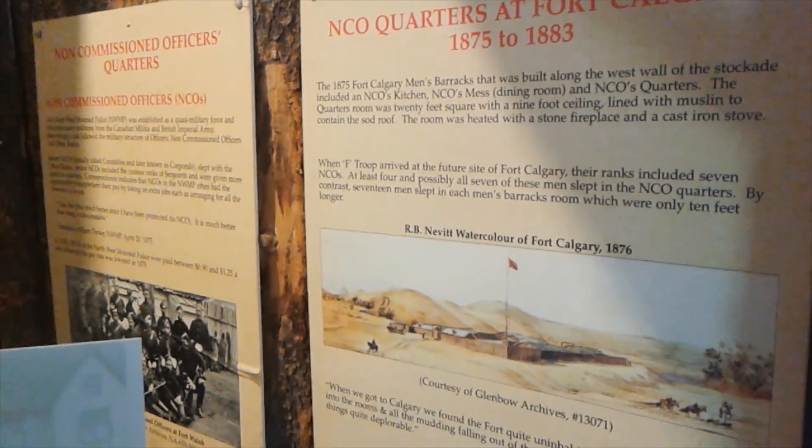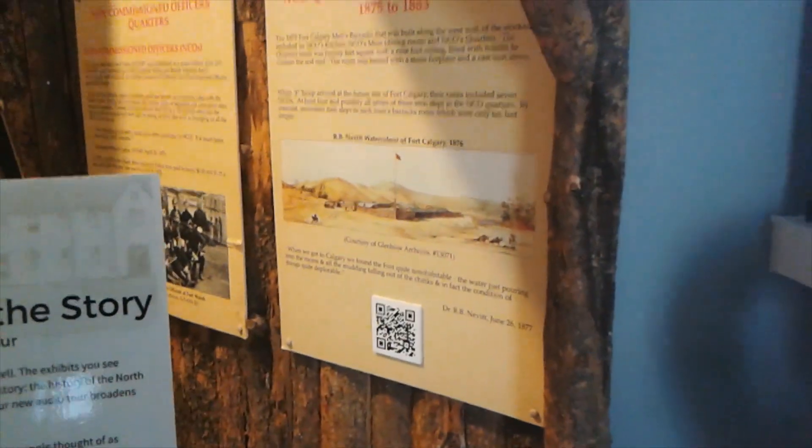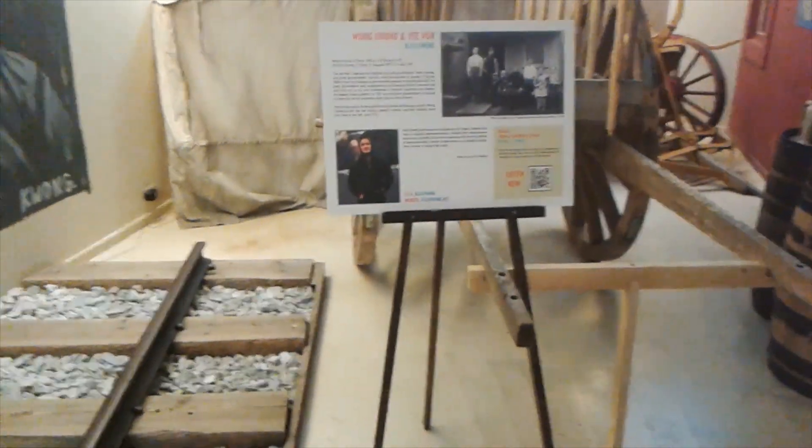The Mounties were here from 1875 to 1883. We've got what would have been living quarters, and they're telling us about the size of the inside of that log cabin. Of course, the railway is here too — including the narrative about Chinese immigrant workers being brought in to work on the railroad.